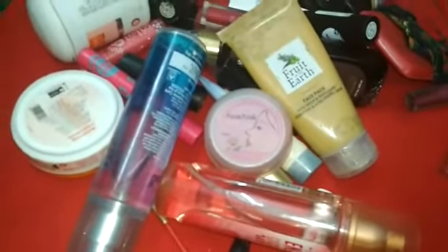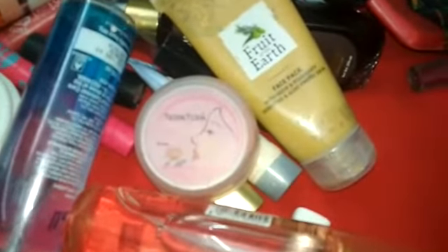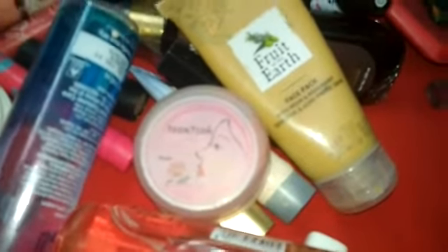I have not included nail paints in this bag. I always keep nail paints in the refrigerator because they will dry out otherwise. They need a constant temperature, which is safe in the refrigerator.